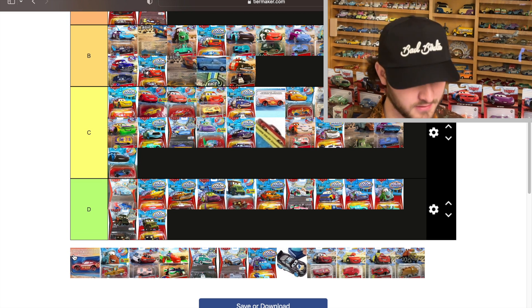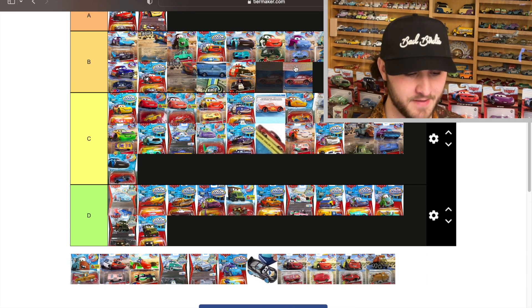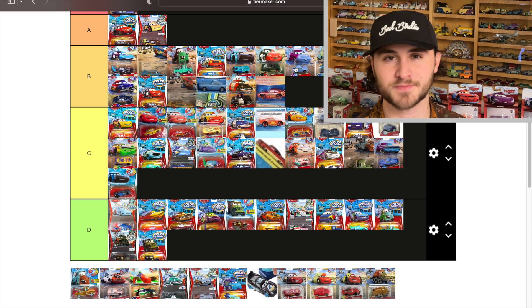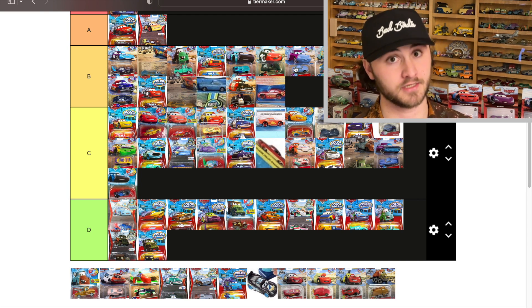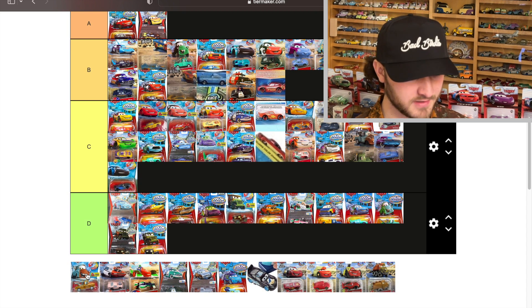Fabulous Lightning McQueen changes from dark navy blue to red — I like that a lot. Seeing Fabulous McQueen with a red paint job looks really good, it looks awesome.